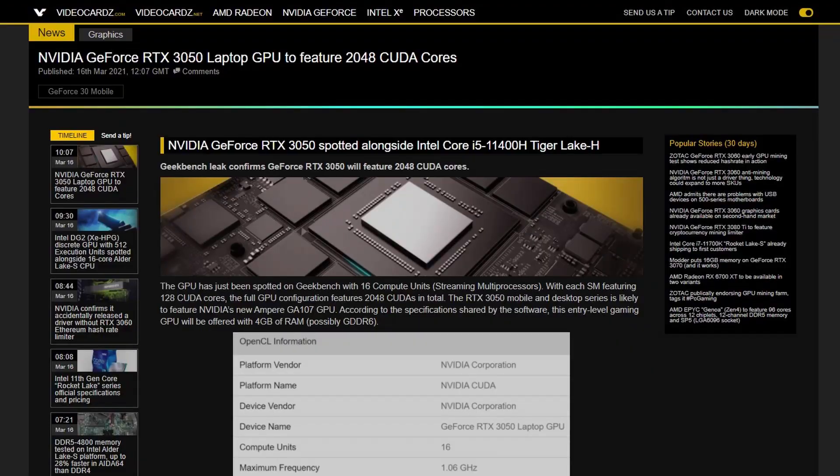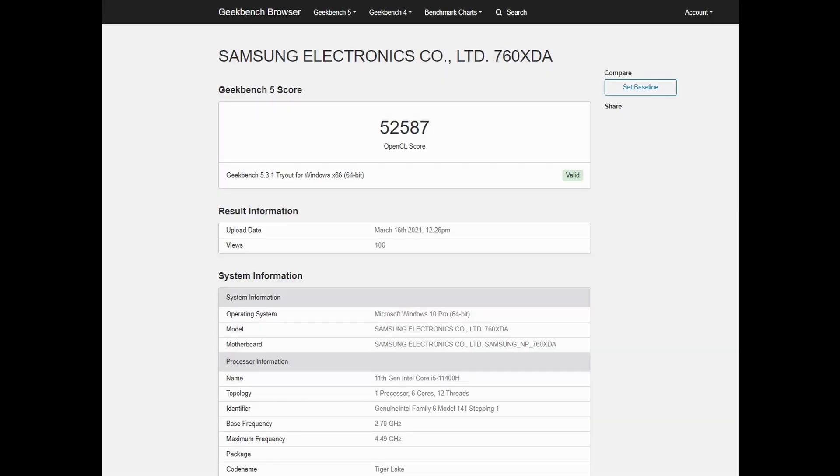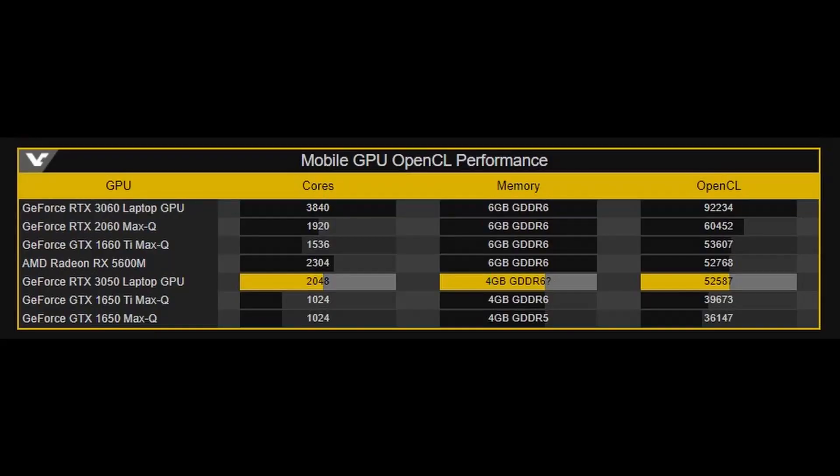This GPU is most likely going to have 2048 CUDA cores with 4GB of what I would expect to be GDDR6 memory — that's because we've only seen GDDR6 and GDDR6X memory on the RTX 3000 GPUs. We can also probably expect this GPU to be based on the GA107 die. From the Geekbench results, we have an OpenCL benchmark score of nearly 53,000 points, which is similar to what the AMD RX 5600M was capable of doing.